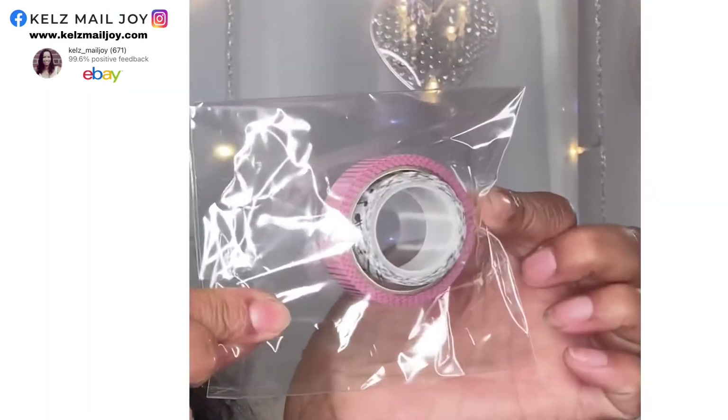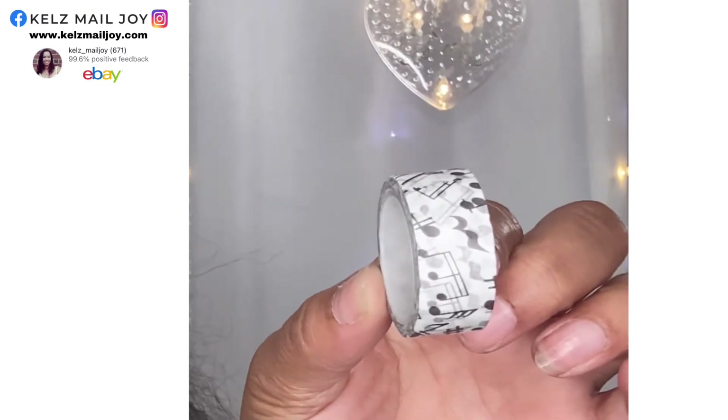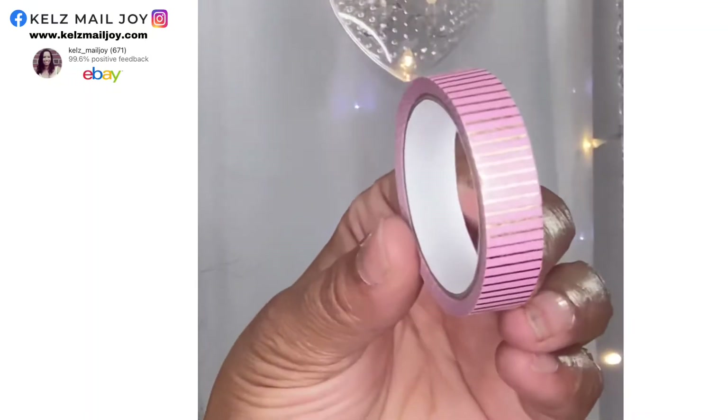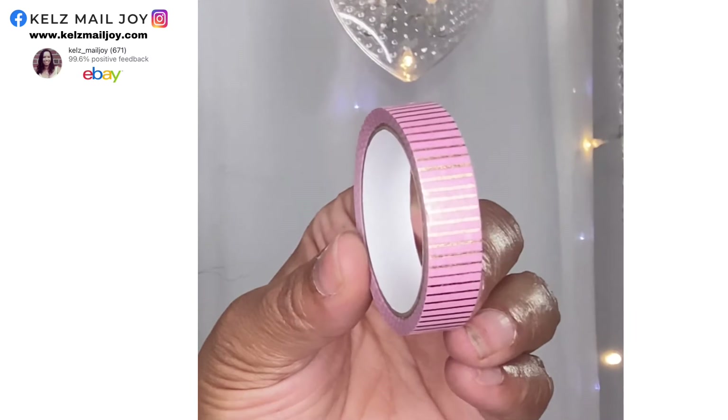It looks like we have the washi tape in this one. She's got this packaged up really nicely — and again, $9.99 for this whole thing, that is awesome! We got a music note one — that is going to be fun for Christmas time. I'm going to be doing a lot of Christmas DIYs so I'm really excited about this one. And this one will be fun as well — it's pink with gold stripes. I like this one a lot too. I'm definitely going to be able to use both of those.